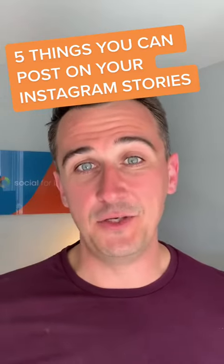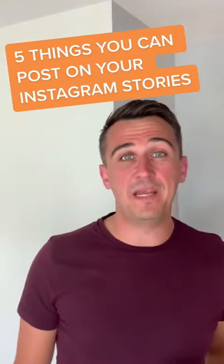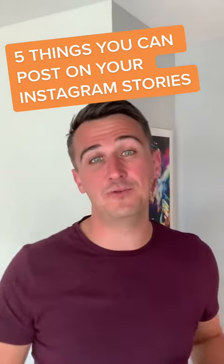Here are five ideas you can use to post on your Instagram stories. First one is do a poll — ask people what they drink first thing in the morning, whether it's tea, coffee, ice lattes, whatever it might be.